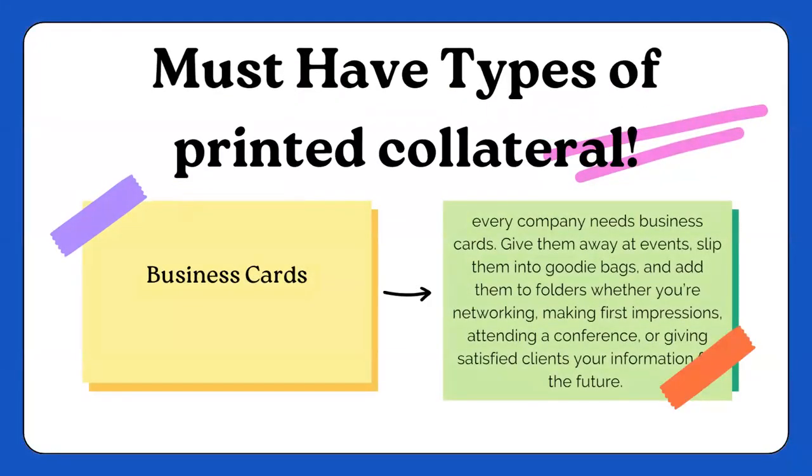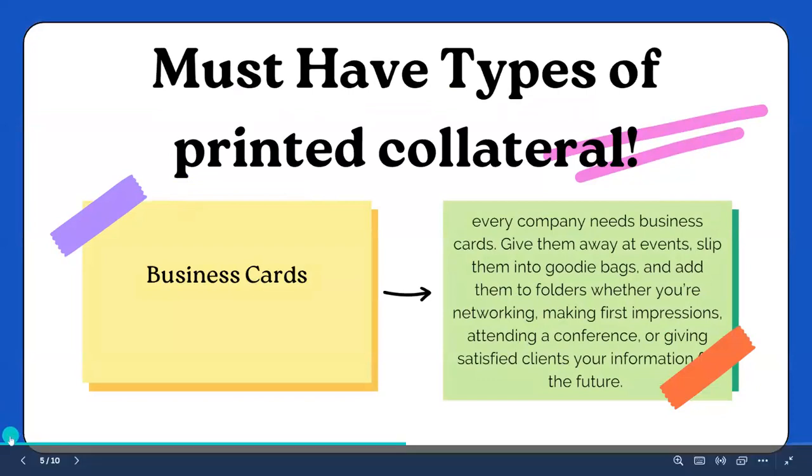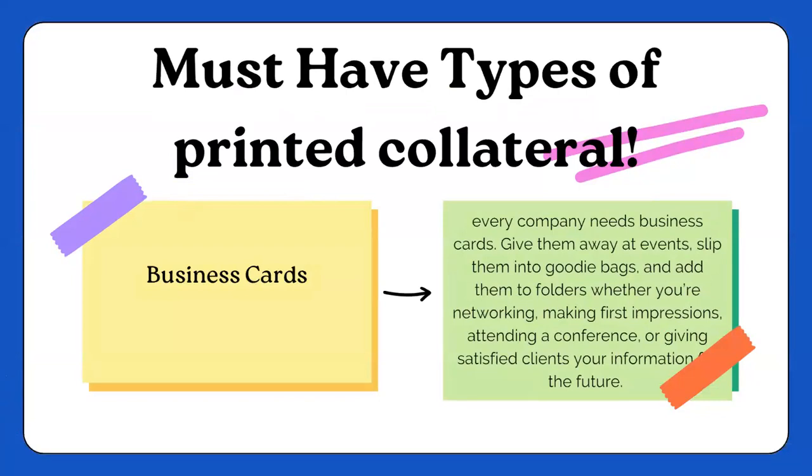Must-have types of printed collateral: business cards. Every company needs business cards. Do you guys currently have business cards already ordered for your business? I hope so. What's really cool about our business cards is we can make them our own. As long as we put Archer's required information on them, we can make our business cards show our brand and our business. You're able to give these away at events, put them in goodie bags, add them to folders, wherever you are networking.